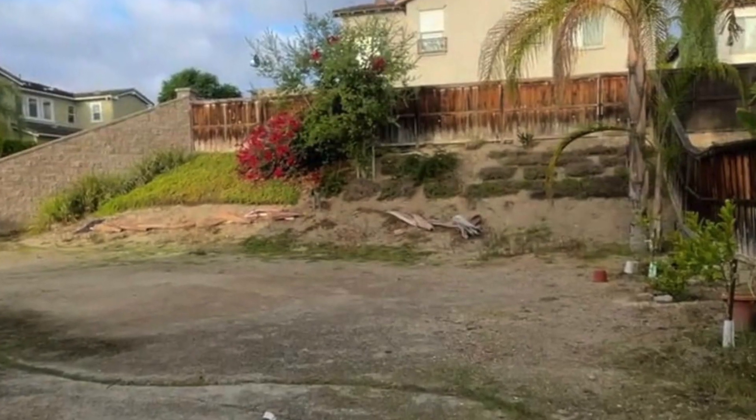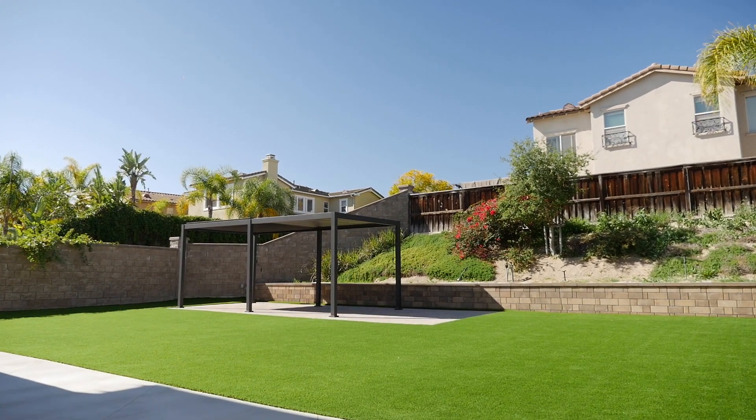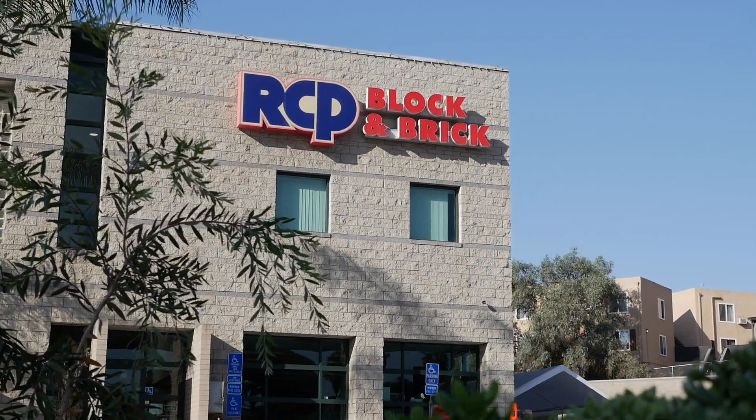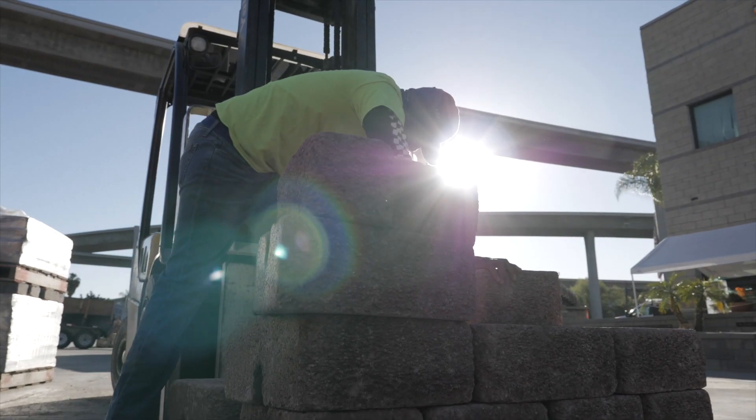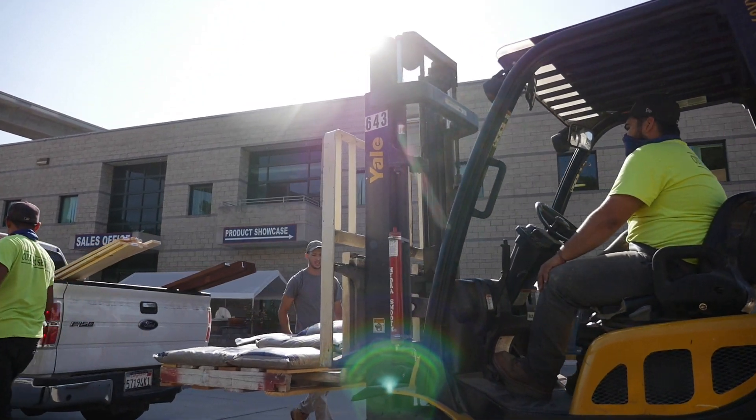One of the favorite things about this project was the whole transformation — just seeing the before of it being dirt and the customer being out here very happy, just playing with their kids. As a contractor, the benefits that we get from RCP is that they give us quotes right away. They don't take more than 30 minutes, they're always there, and they have the best deals we can get. They work with excellence and that's how we like to work.